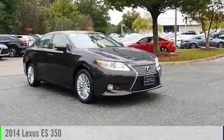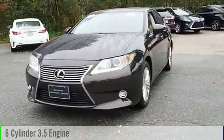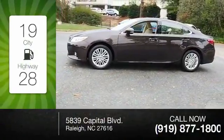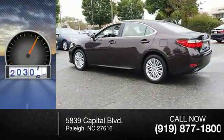The 2014 ES 350. This vehicle is powered by a front-wheel drive, six-cylinder, 3.5-liter engine, and comes with a six-speed automatic transmission. Great fuel efficiency saves you money by requiring fewer trips to the gas station. This vehicle has less than 55,000 miles.